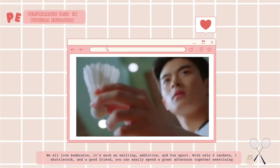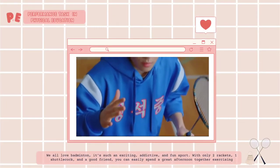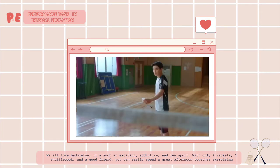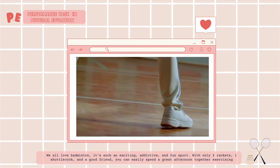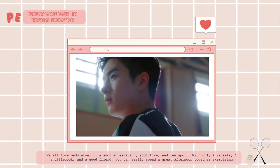We all love badminton. It's such an exciting, addictive, and fun sport. With only two rackets, one shuttlecock, and a good friend, you can easily spend a great afternoon together exercising.